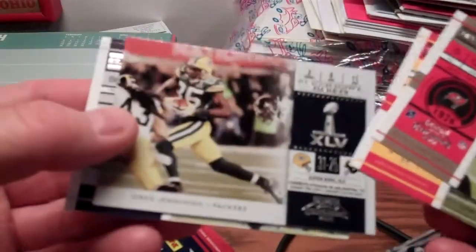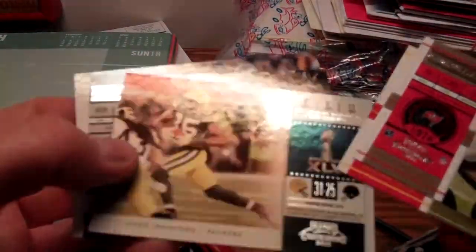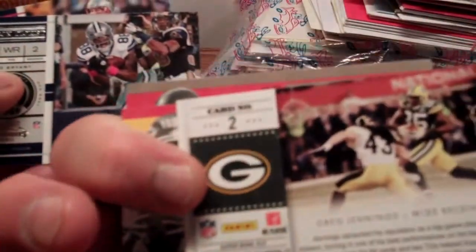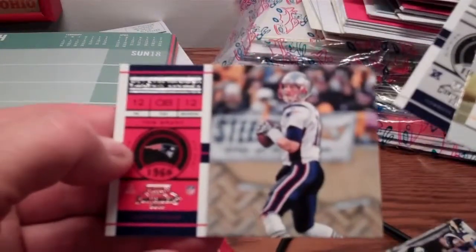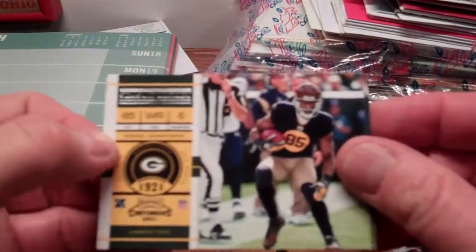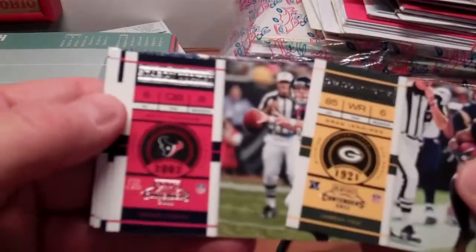There's a Super Bowl 45 ticket card of Greg Jennings — that's card number two. Then Dez Bryant and Tom Brady, so some pretty good players coming out of these packs. Hopefully there's an autograph in this last pack. There's Greg Jennings again, the actual card in a throwback number 85.